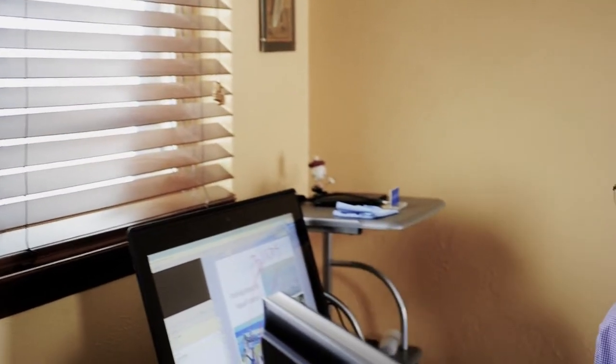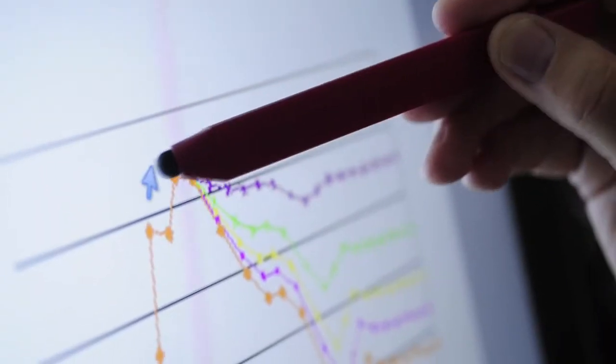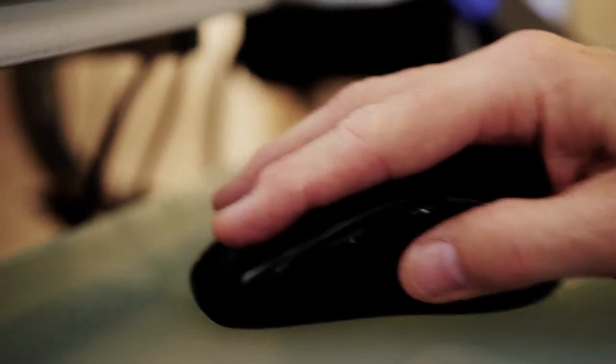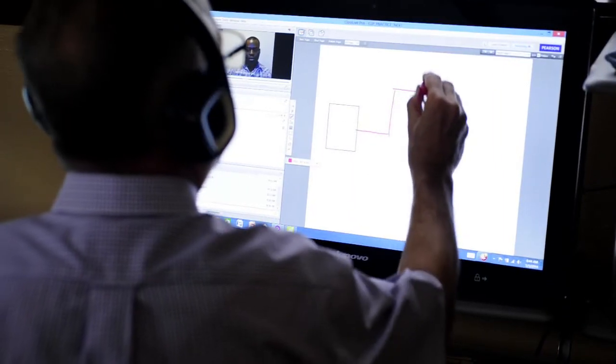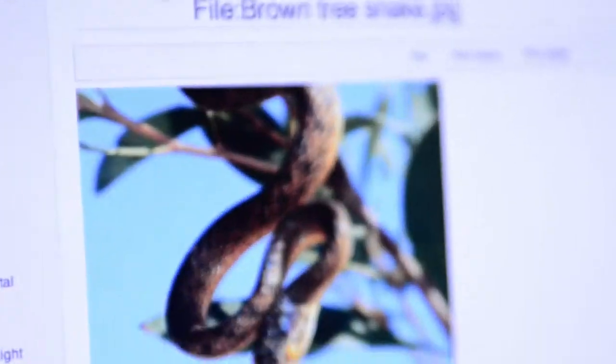The important thing about how we do online education here at A&M Commerce is that it's interactive — it's real. We use the technology to create an interactive, connective learning environment online where the student can ask questions, can share software, can share web pages.